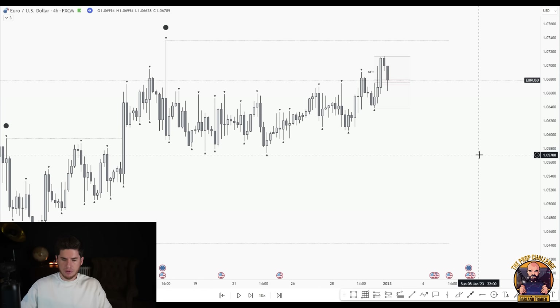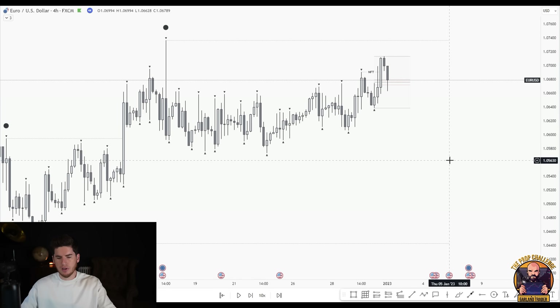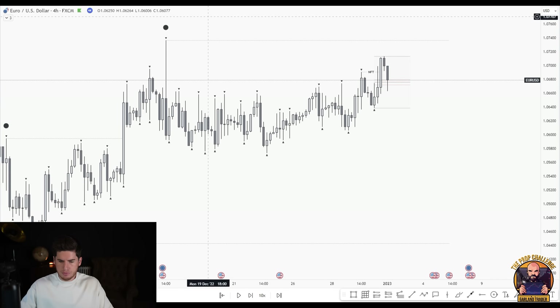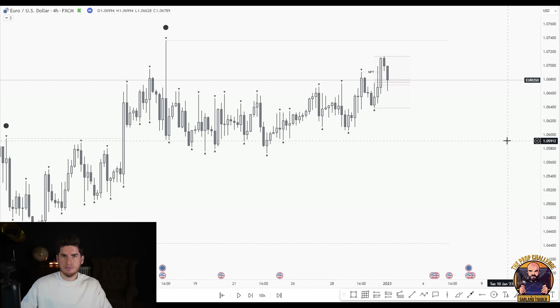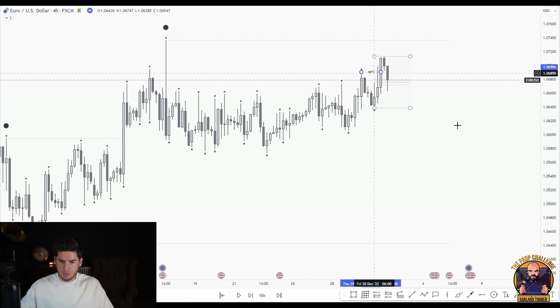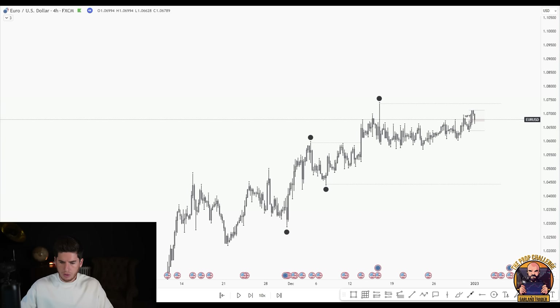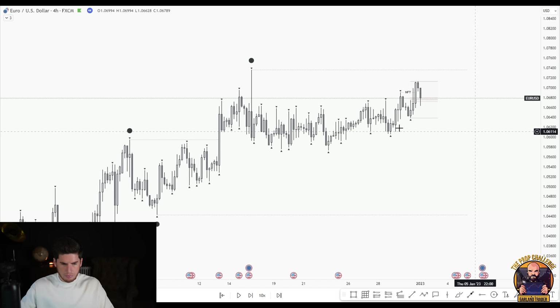Overall momentum being bullish means that if we get counter plays to the upside we're happy to take those. We always want to be trading pro-directional bias. The current four-hour dealing range is quite small compared to the swing range. If we're trading off an even smaller range on the fifteen minute, we can be in and out relatively quickly within a few hours. We want to be trading pro-directional bias — no follow through means looking for sells in premium, but we'll consider buys in discount because overall momentum is to the upside.